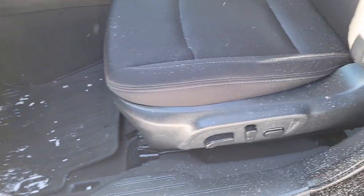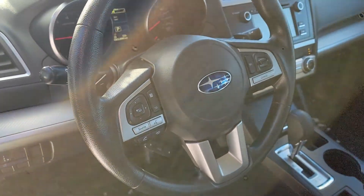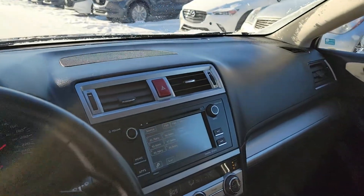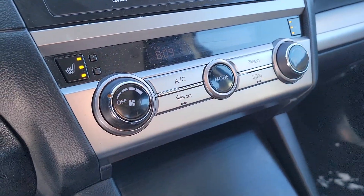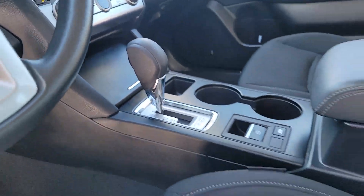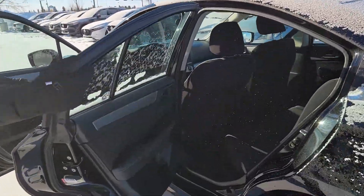Power locks, windows, and mirrors. Power seating with premium cloth installed. You have a hands-free display, cruise control settings. You also get your media systems right there, so that's gonna present your backup camera and any connections that you want to make. It does have hill assist as well.